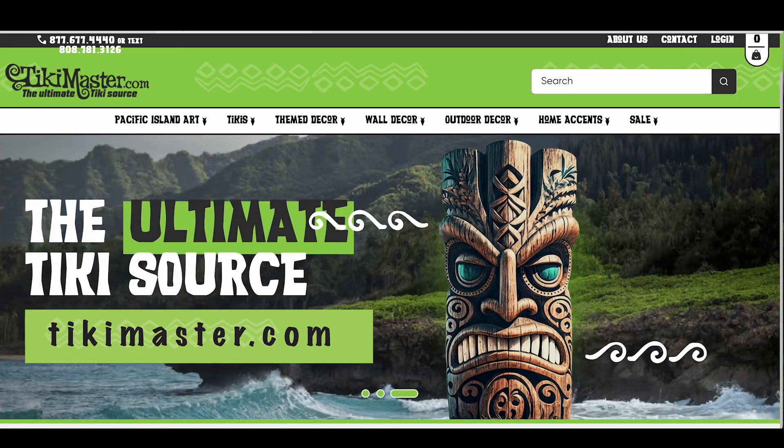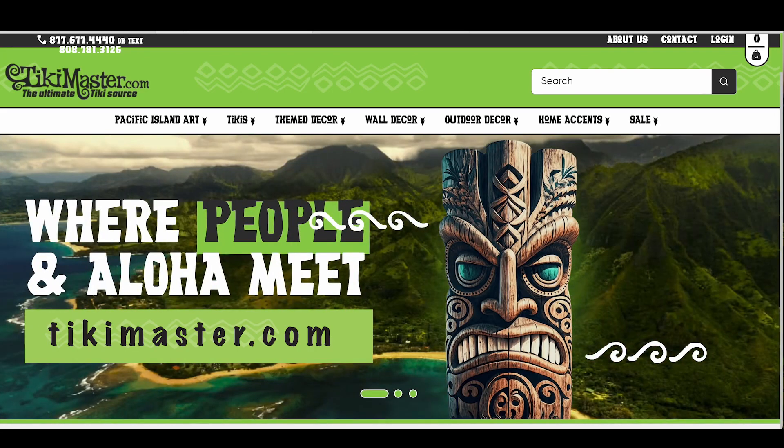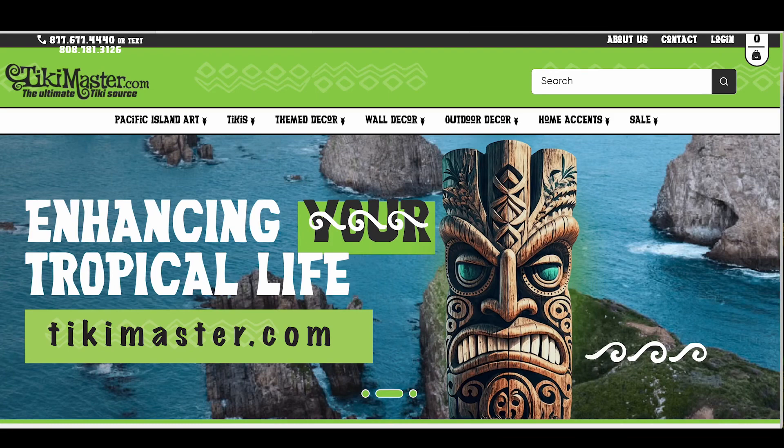You can purchase them online at tikimaster.com or come directly to our warehouse in Kailua.